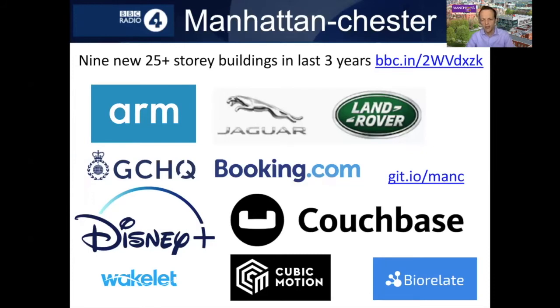One other thing to mention about Manchester is the significant growth in recent years in the number of employers in Manchester looking for computer science graduates. Companies like Arm, who design chips you'll find inside your mobile phone; Jaguar Land Rover, who are designing and building autonomous vehicles; GCHQ, who have recently moved up here to Manchester; Booking.com; and Disney Plus, which launched this year — a key part of their infrastructure was built and continues to be built here in Manchester. There are also companies like Couchbase, Wakelet, Cubic Motion, and Biorelate. Besides the big technology companies, there are lots of startups too, many of them in Manchester. If you'd like to stay in Manchester for your placement year, there are lots of options, and many of our best employer relationships are right here on our doorstep.